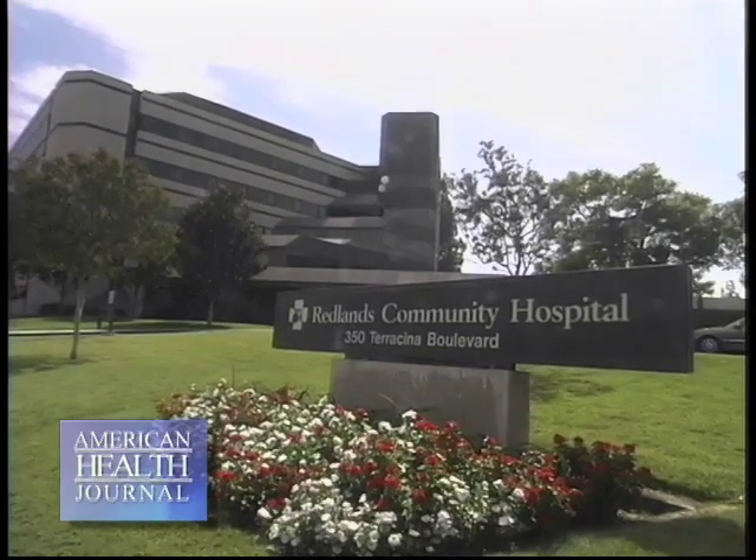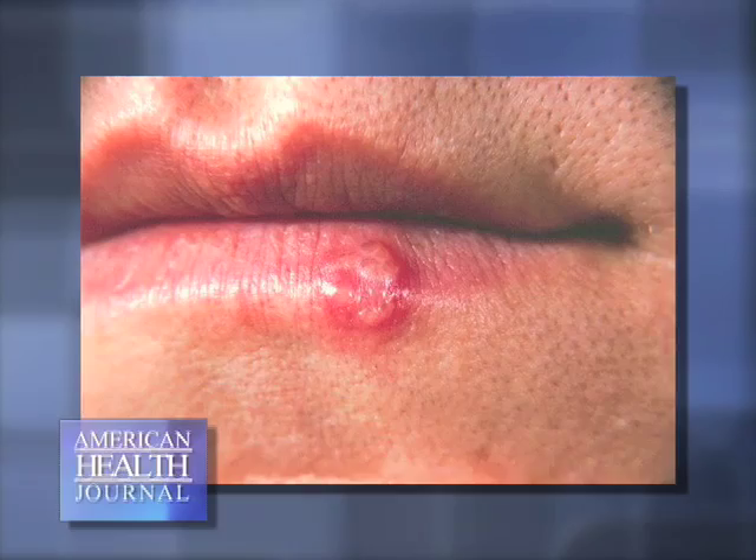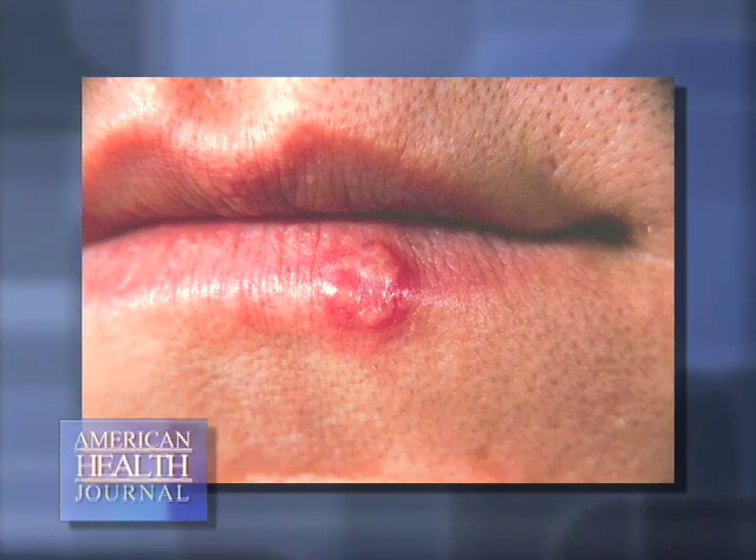The cold sore is the classic lesion that occurs on the lips itself or the borders of the lips. The cold sore typically occurs from a virus — it's actually herpes simplex virus. That particular virus has two types: type 1, which they say occurs above the belt, and type 2, which occurs below the belt. These are very common viruses.